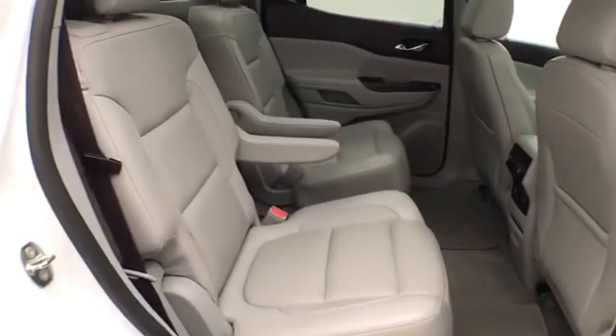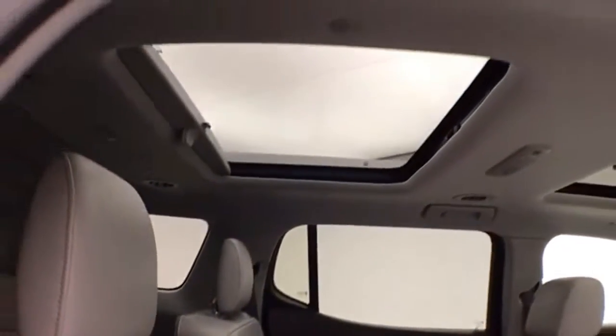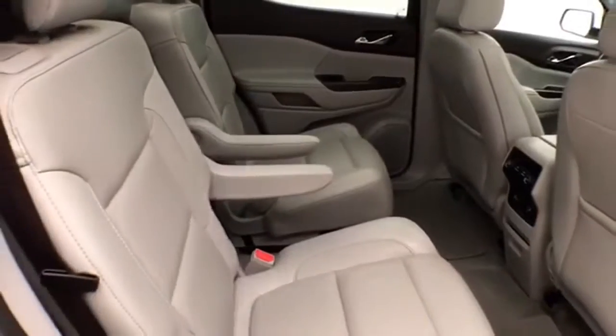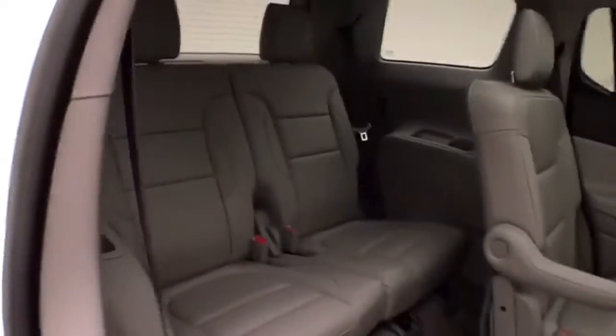Seats six with a leather interior and bucket seats in the middle row. Fixed skylight overhead with sunshade. Rear climate control to make sure everyone's comfortable. Middle row seats fold flat for additional cargo space, as well as tilt and slide forward, making it easy to get to the third row that seats two.